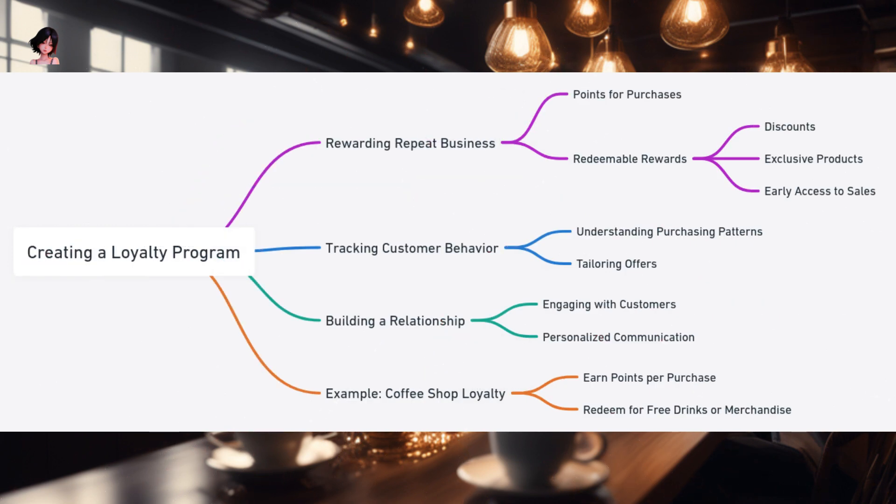Creating a Loyalty Program. Imagine you're wandering through a bustling city and you stumble upon a quaint coffee shop tucked away in a cozy corner. The aroma of freshly brewed coffee lures you in, and you decide to give it a try. The barista, with a warm smile, hands you a loyalty card — a card that will earn you points with every purchase. Once you accumulate enough points, you can redeem them for a free drink or a delightful pastry. Intrigued by the prospect of earning rewards, you find yourself visiting the coffee shop more often, gradually becoming a regular. This is the magic of a well-crafted loyalty program.